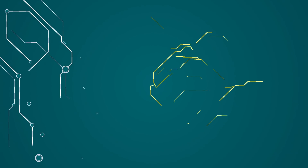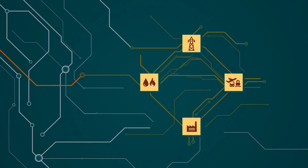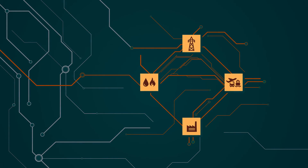Increased digital connectivity has exposed OT systems to cyber threats, making cybersecurity crucial to the success of the global digital economy.